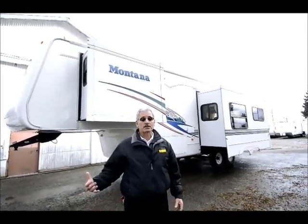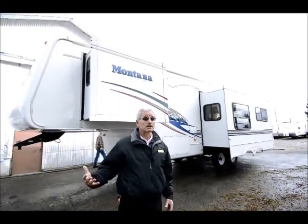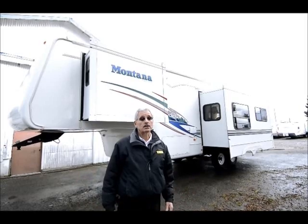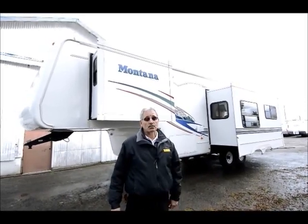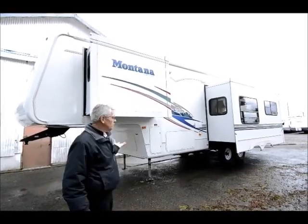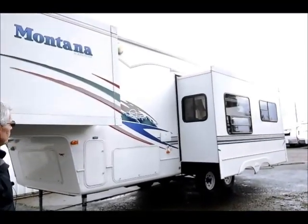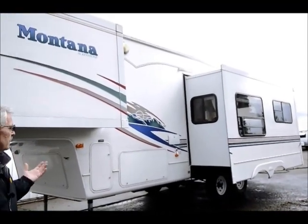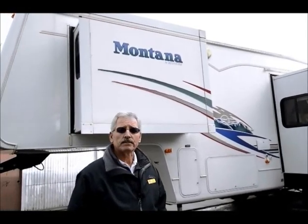For a 2001, this is in excellent condition. For someone looking for their first RV or their first fifth wheel, or operating on a limited budget, this would be an excellent one to look at — good quality and good condition at a lower price range. It's got a big living room slide and a bedroom slide. Exterior is in very good condition; this coach shows good care.